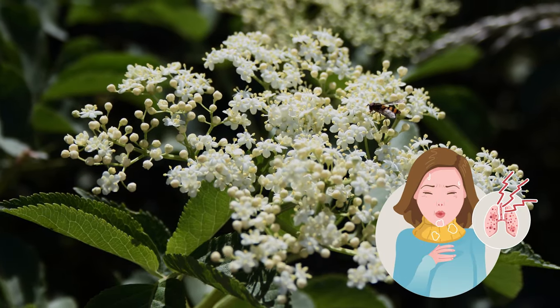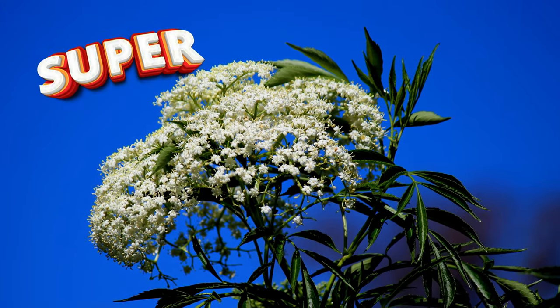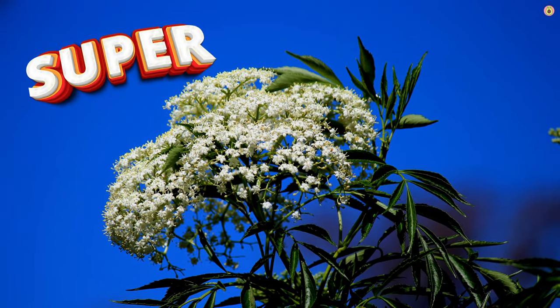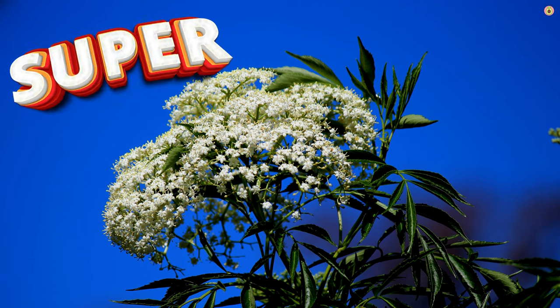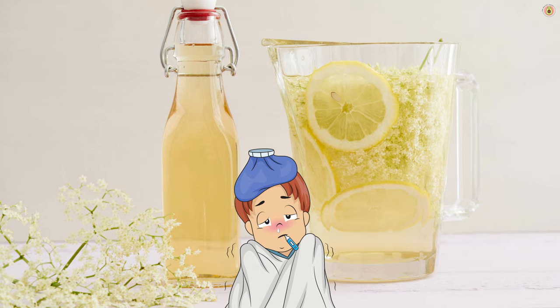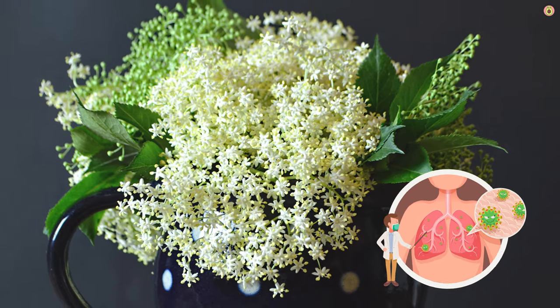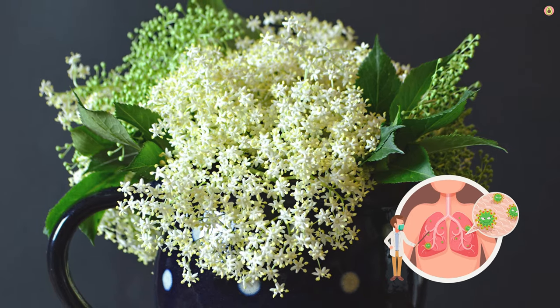Inflammation in the respiratory tract can lead to symptoms like coughing, wheezing, and shortness of breath. Elderflower contains anti-inflammatory compounds that may help soothe inflammation in the airways. It's often used to help manage symptoms of colds and flu. Its combination of antiviral, anti-inflammatory, and expectorant properties can provide relief from congestion, coughing, and other respiratory discomforts.